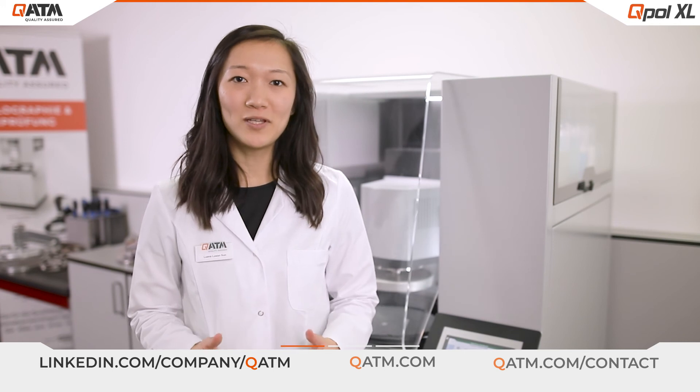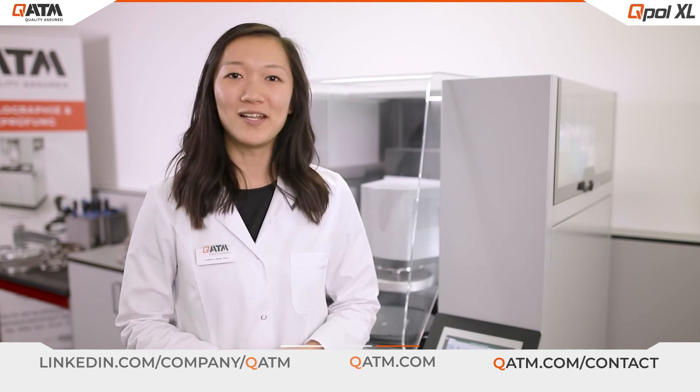Now, if you want to know more about the special powerhouse QPOL XL, please don't hesitate to contact us and schedule a meeting for a product demonstration — gladly also online.